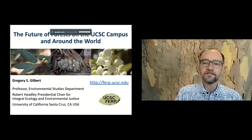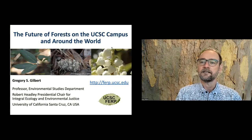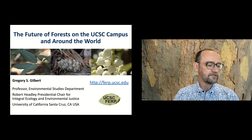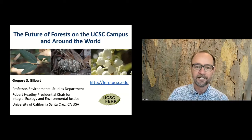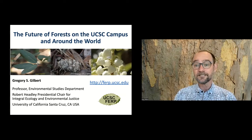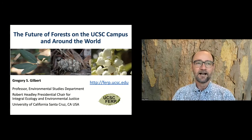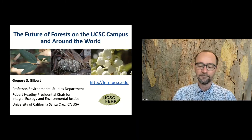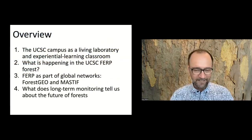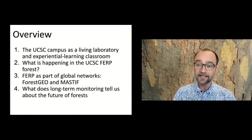I want to start off talking about the UCSC campus as a living laboratory and its importance in experiential learning as a classroom for our students. A big part of that is what we call the FERP, the Forest Ecology Research Plot. We're going to talk about different things happening in the forest right here on campus, and how this fits into two global networks called Forest Geo and MASTIF, and what we can learn on a global scale about impacts of climate change on forests from these long-term monitoring projects.